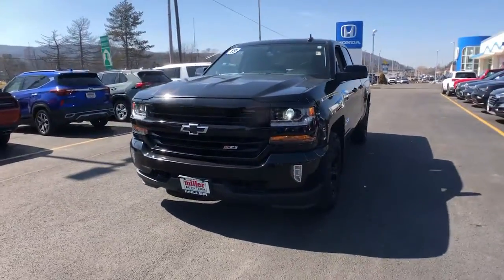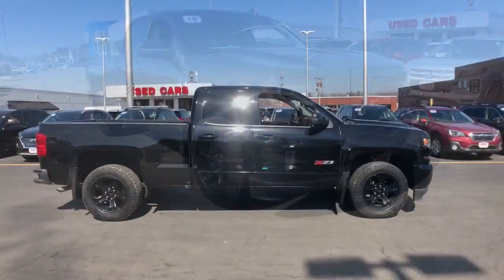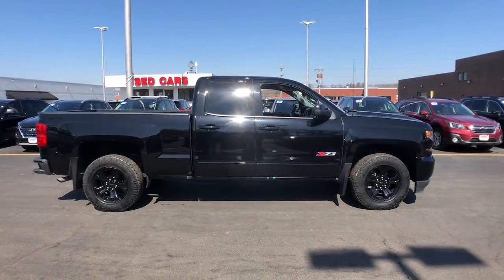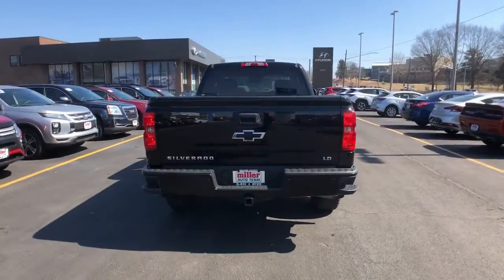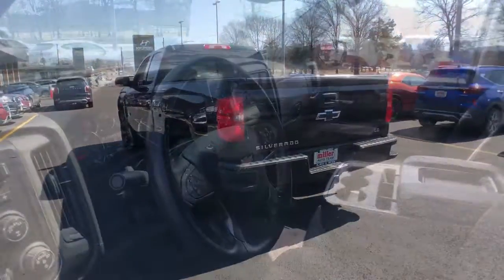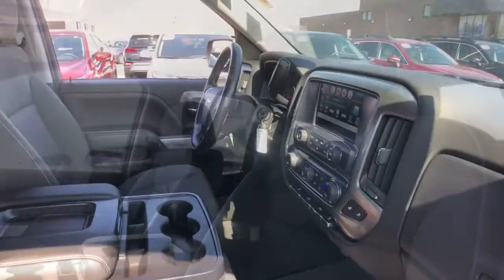Here is a wonderful 2019 Chevrolet Silverado LD. This vehicle still has fewer than 80,000 miles on the clock, so it won't last long. This vehicle delivers the style, comfort, and efficiency you need to meet the needs of today's lifestyle. Confidence comes standard when you're behind the wheel, prepared for the journey ahead.